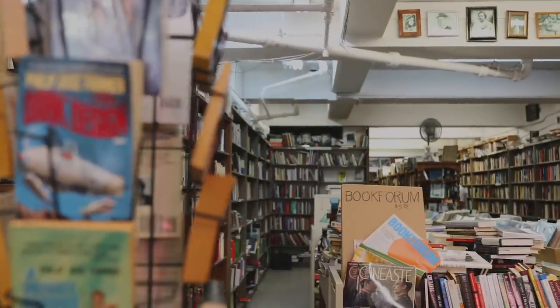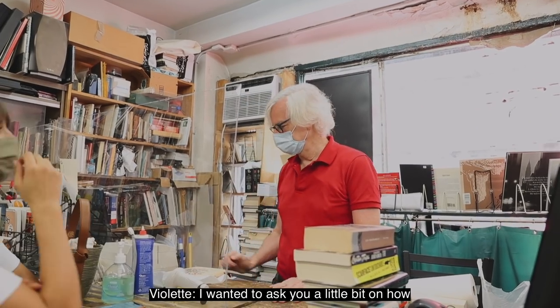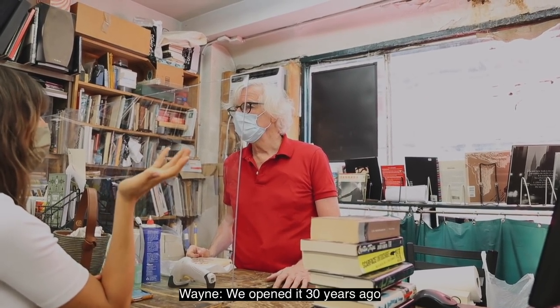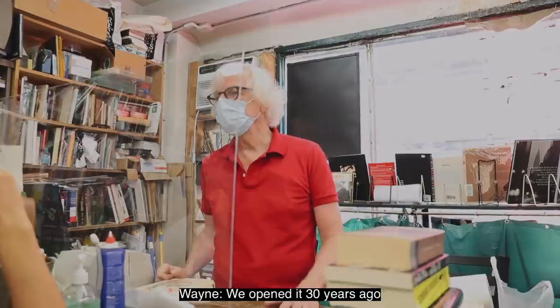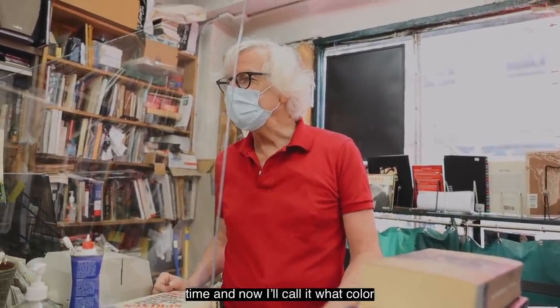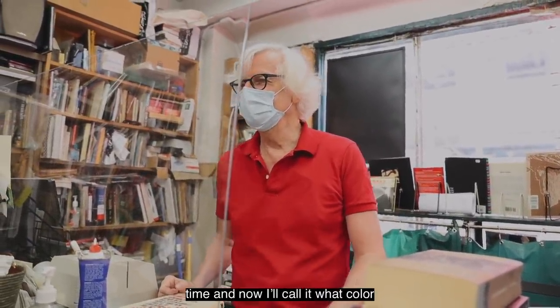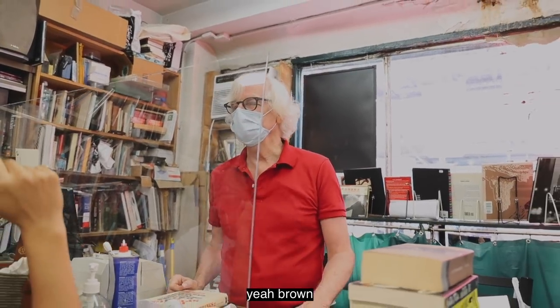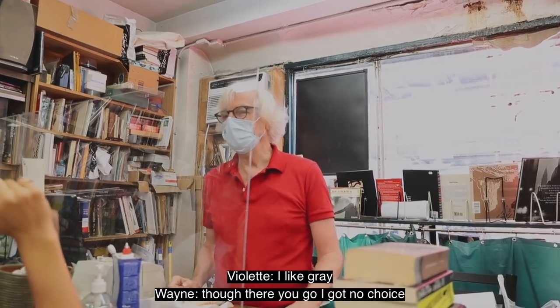I'm going to show you around and introduce you to Mercer Bookstore. I wanted to ask you a little bit about how you started and how long you've had this store. We opened it 30 years ago, and here I am — I wasn't gray-haired at the time, and now I forget. Do you color your hair? Brown. I like gray though. I got no choice!